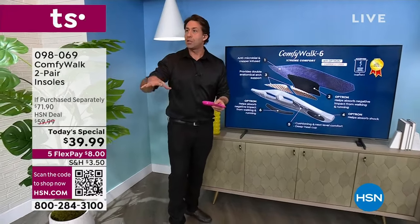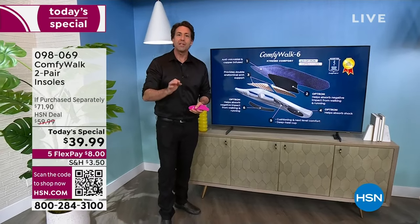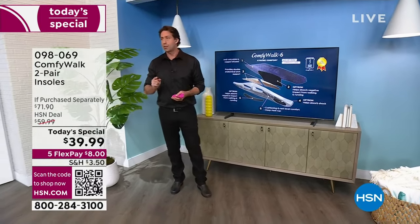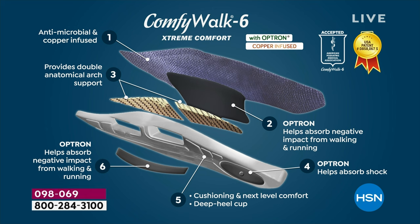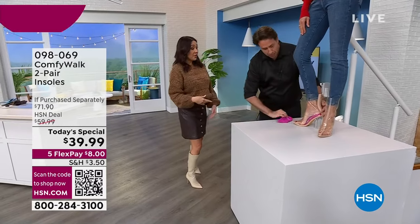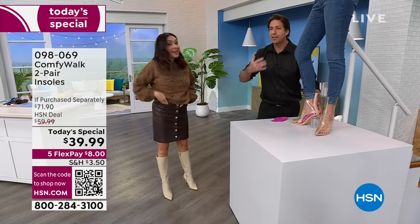We're going to show you again that you can put this in any shoe, including high heels. It'll change your life. You need to get one of these home. Dawn on Facebook said, I love my ComfyWalks — now I'll have three sets because she's buying a Today Special. Dawn, you're actually going to have two additional sets because this is a two-pack. Someone asked me, Tina, when you put it in your shoe, did it slip around? Did it move around? I said, nope, didn't go anywhere. I've had other insoles that have given me issues — this one does not.